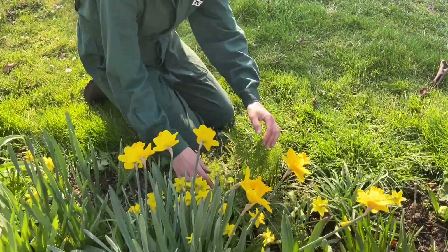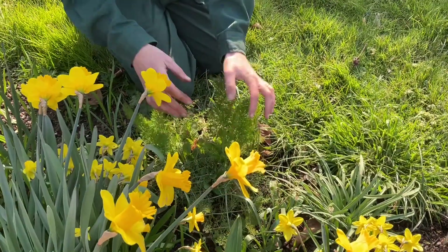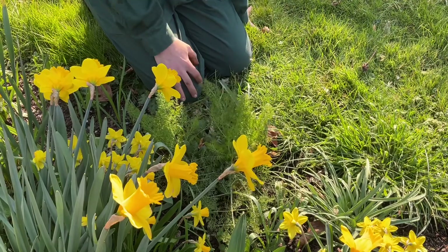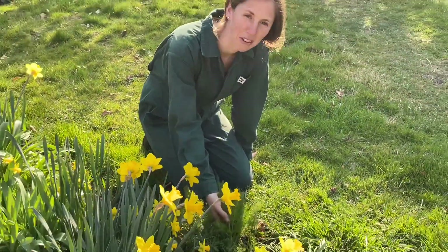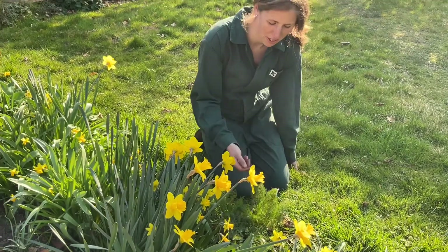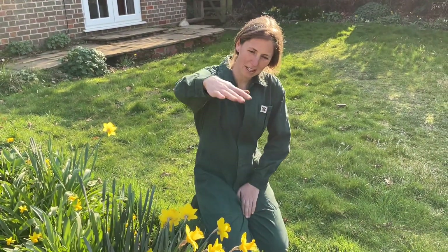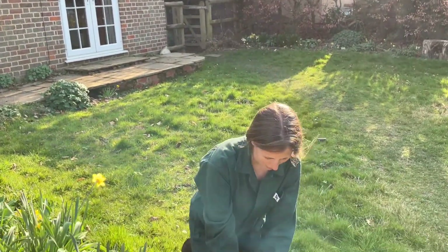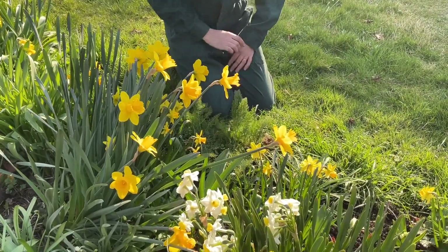Now moving on, this is some fennel — and it does have very pretty yellow flowers later in the year, much later in the year. But I grow it for its foliage at this time of year and going into early summer, and this will shoot up and probably end up about this tall. Look at that — what a green! Isn't it terrific, these sort of frondy leaves?